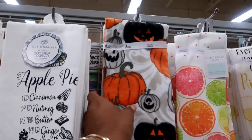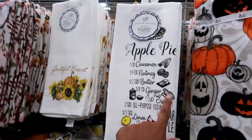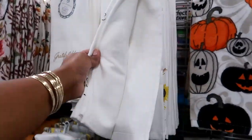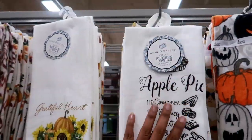I spotted these little pumpkin towels right here — I don't see a price on that one, but this one is a nice set of two with the apple pie recipe on it, and those are $5.99.